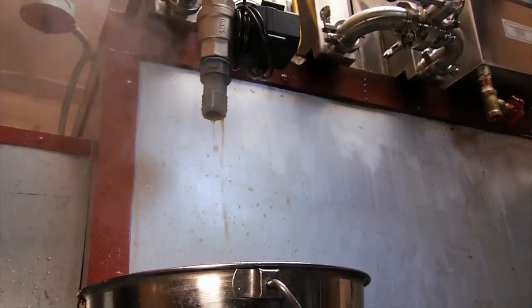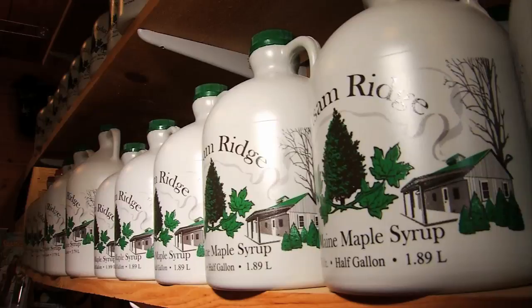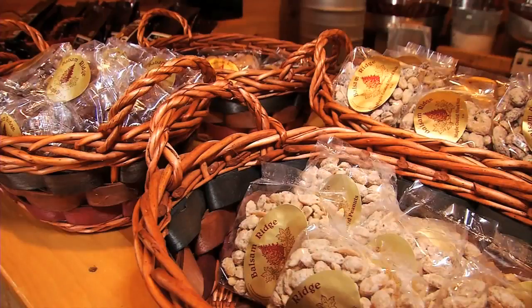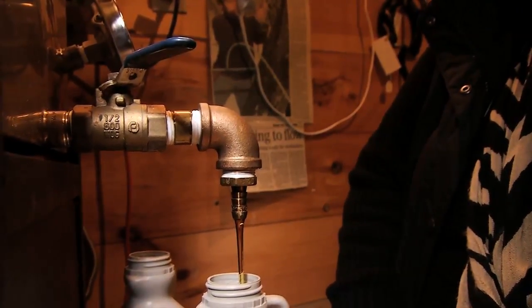I can see the next two or three days we're probably not going to get much sap, but the beginning of next week, based on your forecast, we should be making a lot of syrup. If temperatures get too warm too quick, the early season may have an early end. As of right now, the forecast for Balsam Ridge is looking sweet.